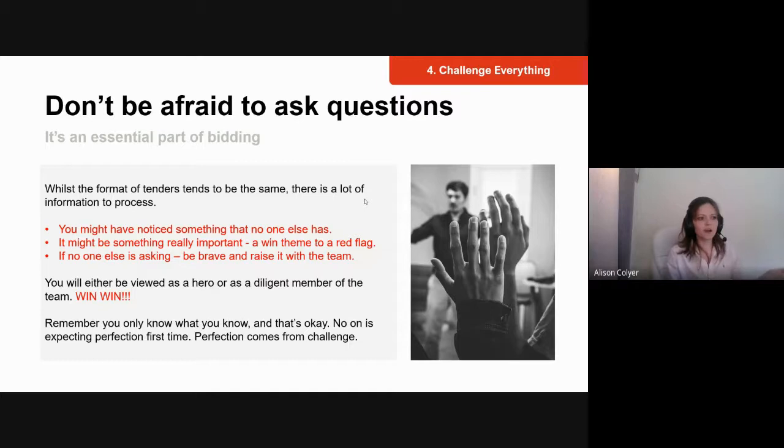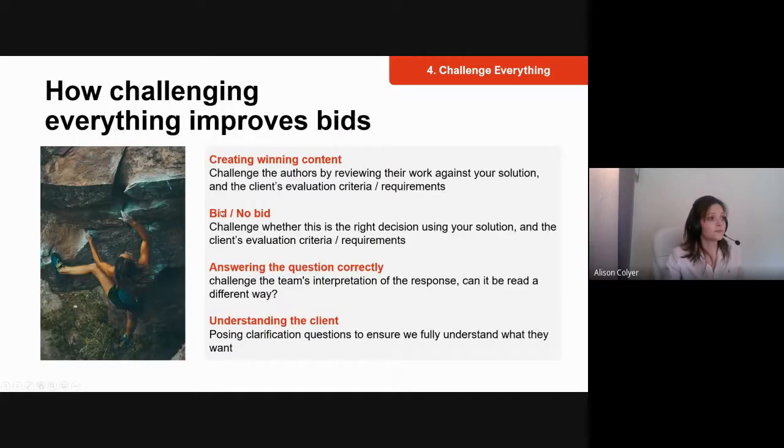There's no loss in asking questions. You're either going to be heralded as a hero — you found the answer, now you know you'll win, or you've identified a red flag that saves the company the cost of the bid. There's no wrong scenario. Asking questions shows you're diligent, interested, and invested in winning the bid.